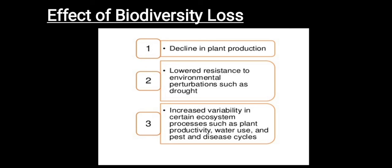In this module, we learned about the analysis of the loss of biodiversity and the effects of biodiversity loss.